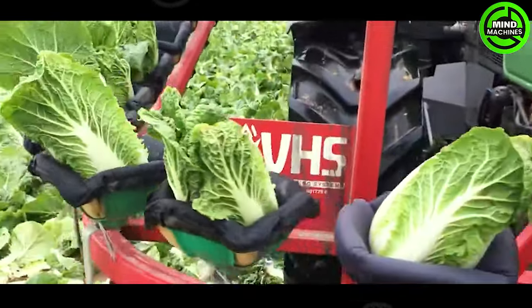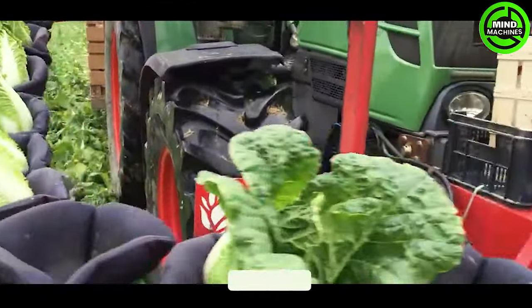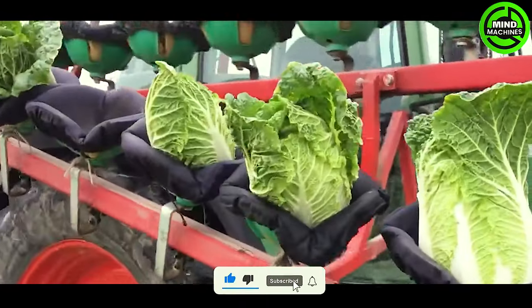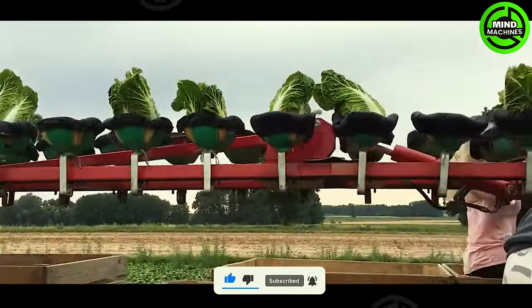Preduro F1 revolutionizes Napa cabbage harvesting through cutting-edge technology, ensuring remarkable efficiency and precision. Truly a marvel, surpassing the past decade's standards.